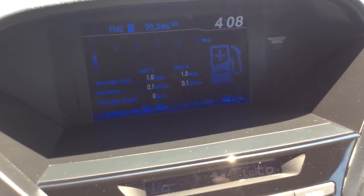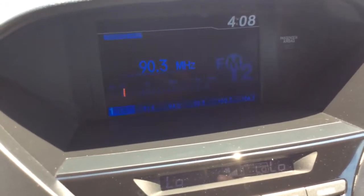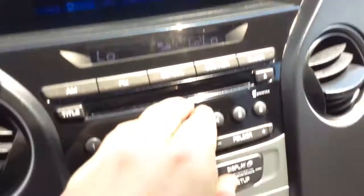That's what the trip counter has — fuel economy information on there. With the audio display, you can jump through all your presets.